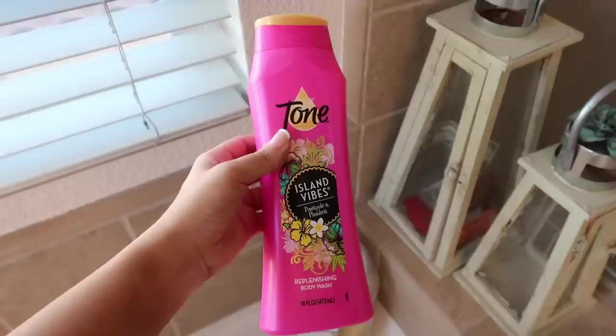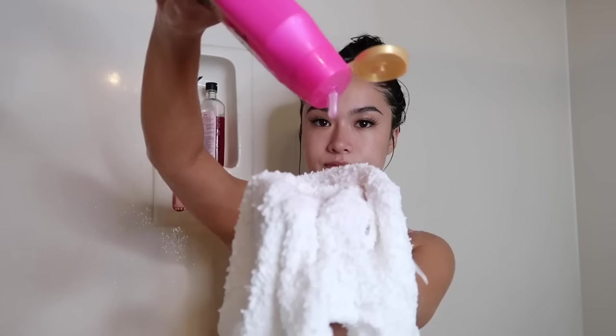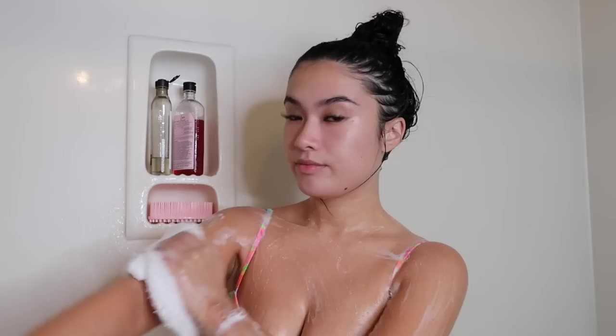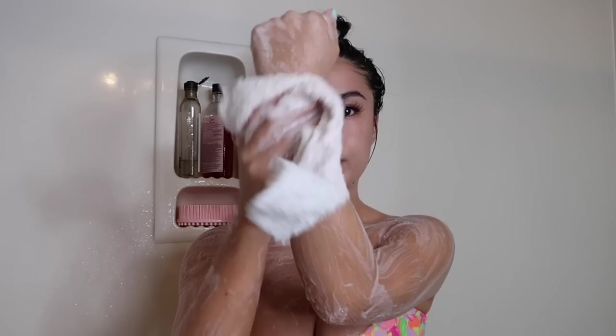I used to scrub my entire body with the bar soap but recently I've just been doing my underarms and using a regular liquid body wash. The body wash I'm using is the Tone Island Vibes Pineapple and Plumeria body wash. I wanted to give it a try — one, because the pink packaging totally got me, and also it smells really really good. I love the scent of pineapple. The only problem is that it has a gel consistency, and I really prefer a lotiony, creamy consistency with my body washes.